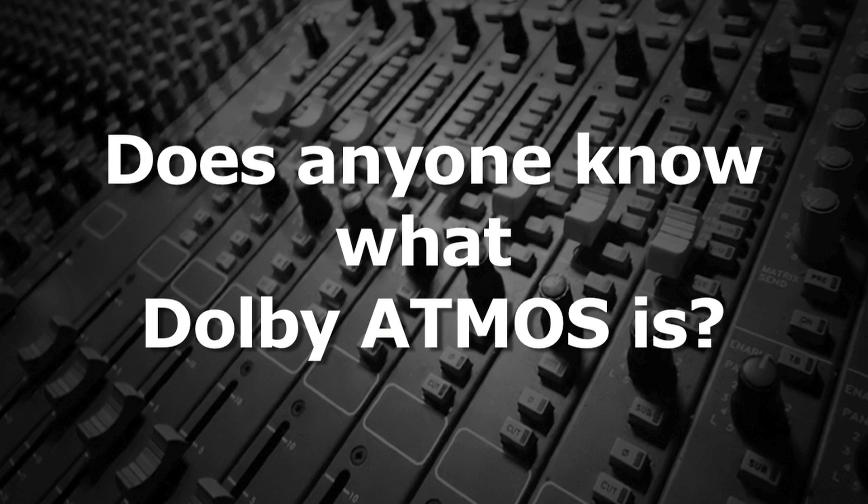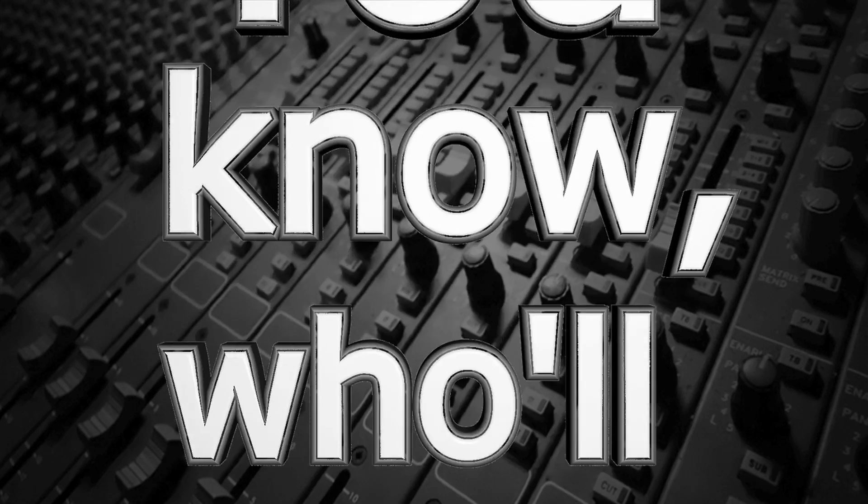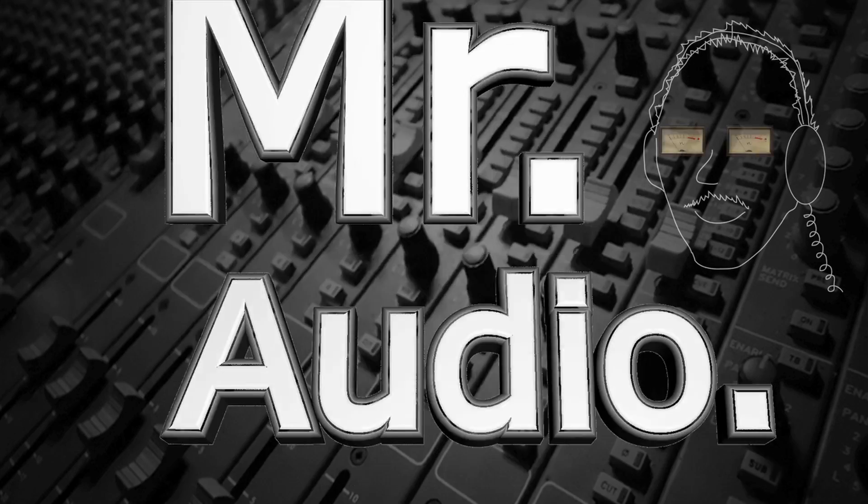Does anyone know what Dolby Atmos is? Who'll know — tell us, Mr. Audio.